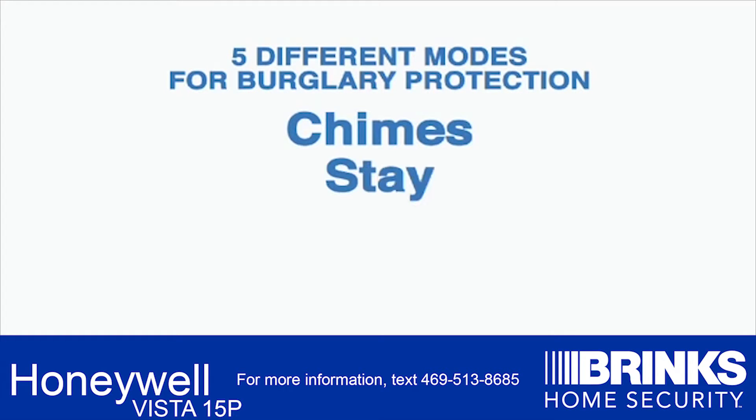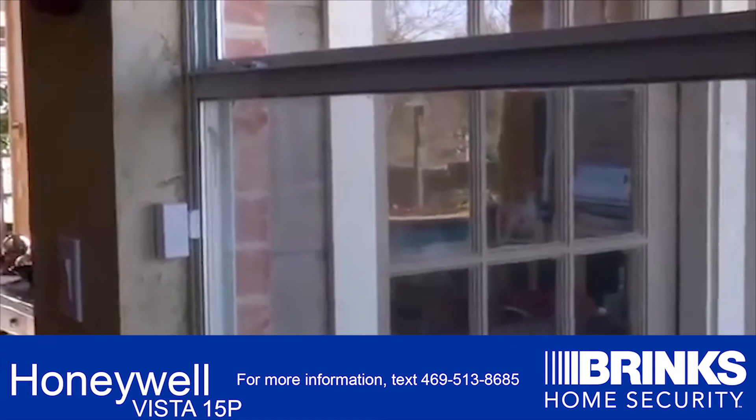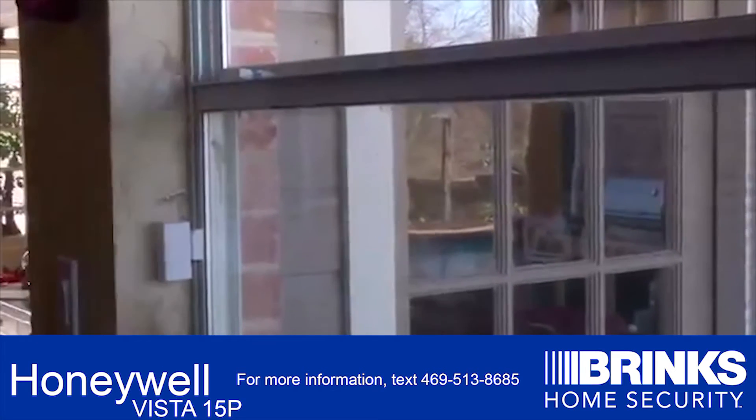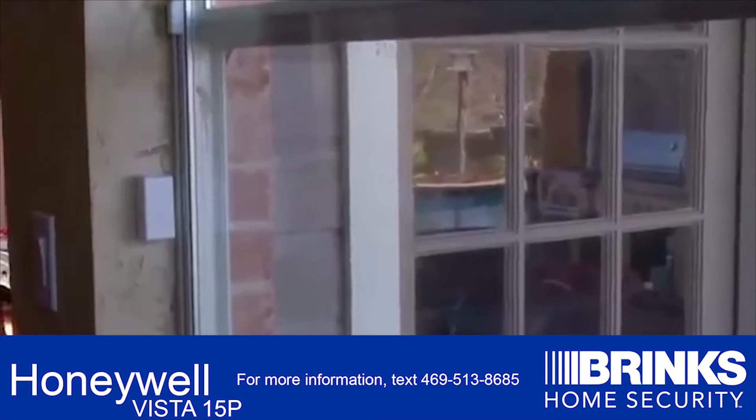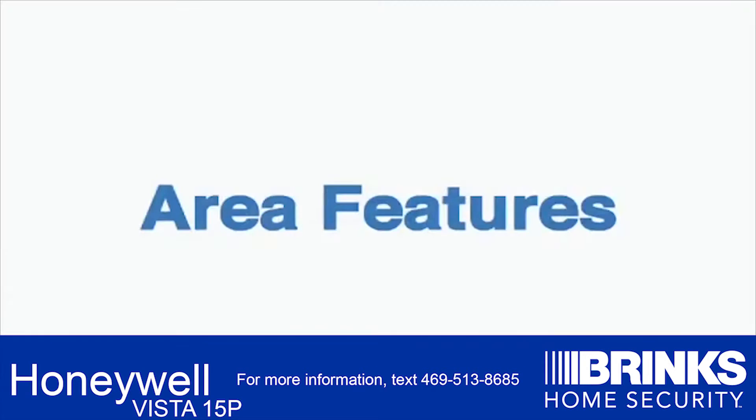The five modes are: Chimes, Stay, Away, Instant, and Maximum. Chime is the most basic alert. This alert gives an audible tone any time protected doors or windows are opened and the system is disarmed. This system has several area features.